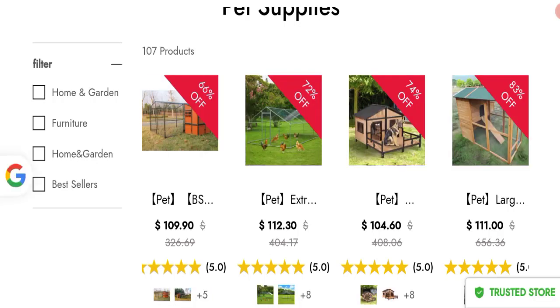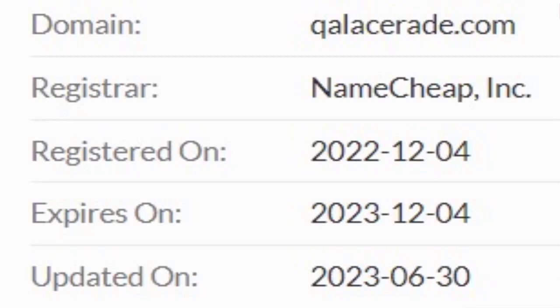Now talking about the domain information: the domain name was created on 4th December 2022 and will expire on 4th December 2023. So this is a roughly 7-month-old site.